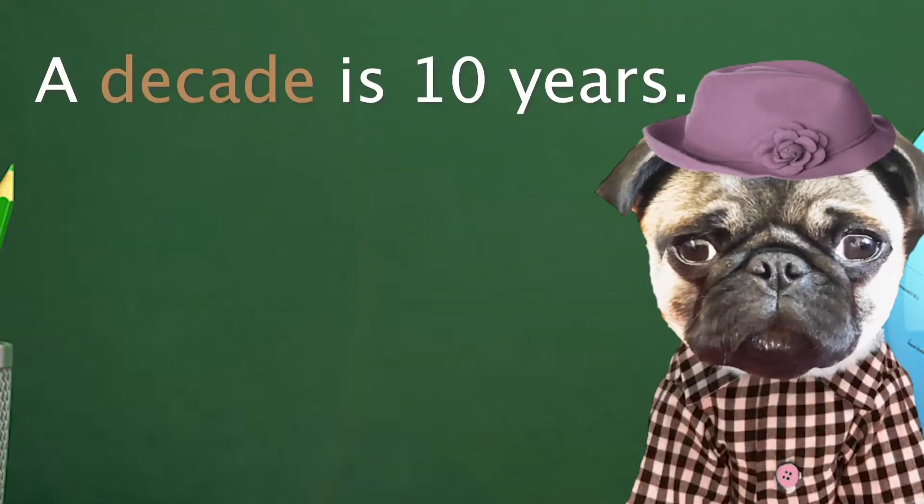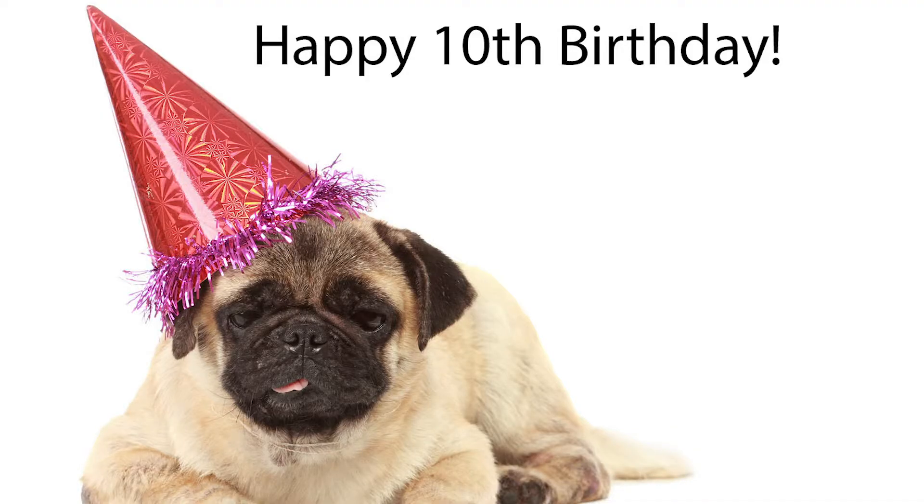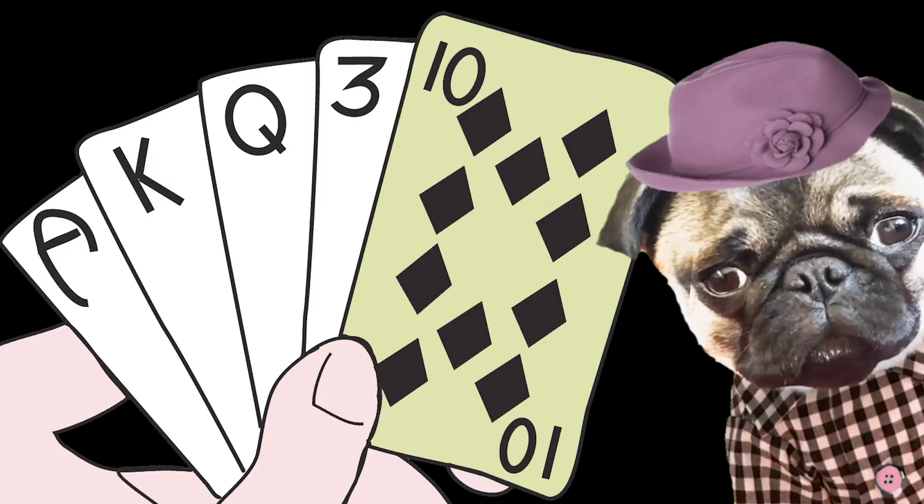The word decade is a period of 10 years. For example, can you believe Grandpa Doug is a decade old? The trick to remember that decade means 10: think the highest number in a deck of cards is 10. So when you hear the word decade, think of the deck of cards. What is the highest number?